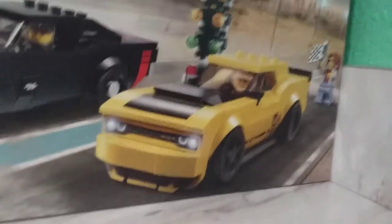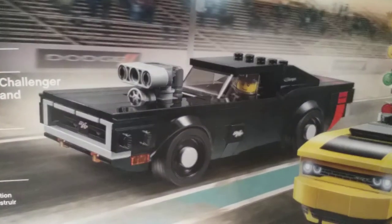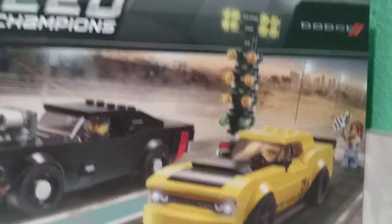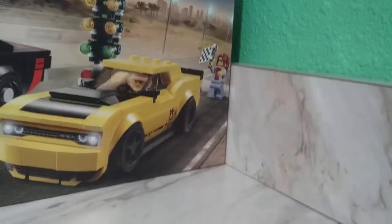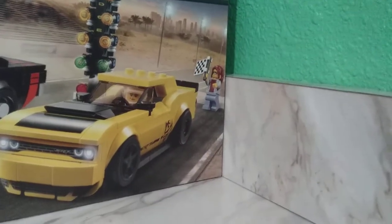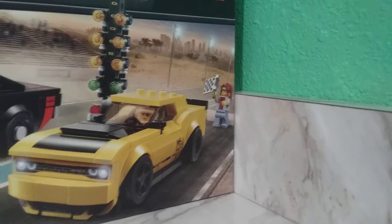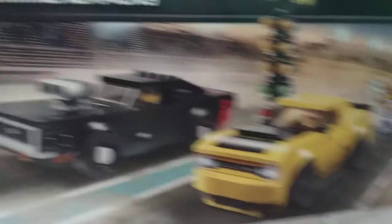We got the 2018 Dodge Challenger SRT Demon and the 1970 Dodge Charger RT — that's my favorite one. Look at this: you also got these pre-staging lights, so you might be able to see some drag racing on my channel in the future. Plus, you got this little figurine, and there are three figurines: a female official, a female driver, and a male driver.